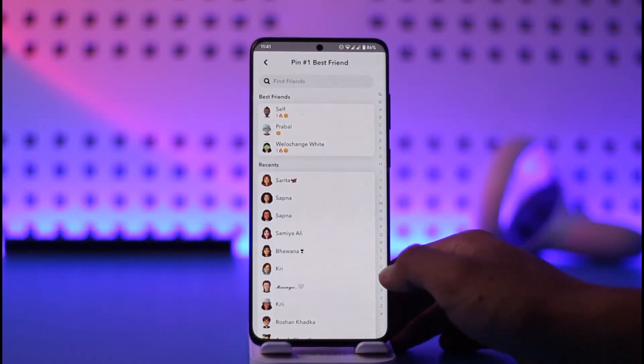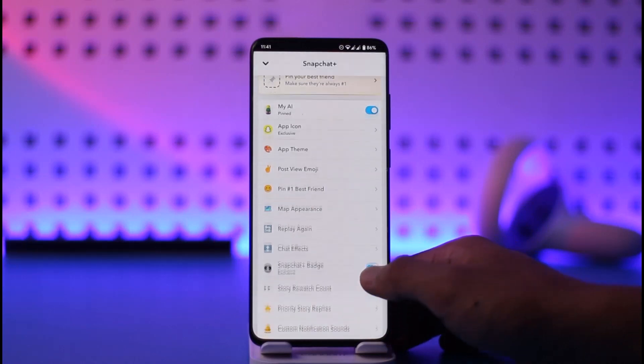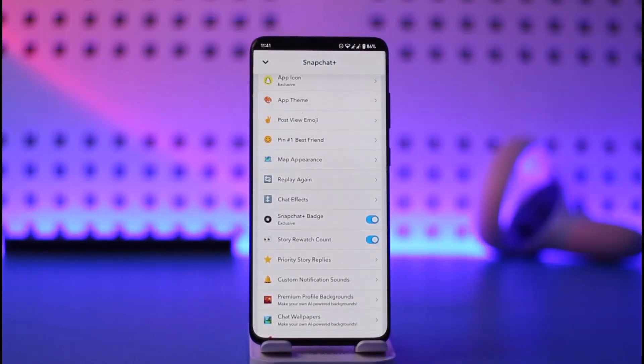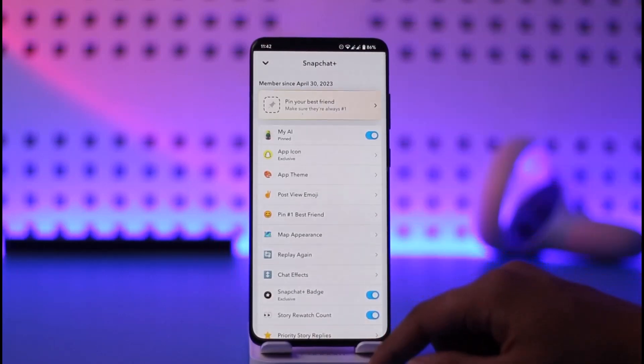Then right over here I can tap on pin, and this person will be pinned as my number one best friend on Snapchat. Hope this video was very helpful. If you have any questions, feel free to leave them down below. Thank you for watching and see you in the next video.